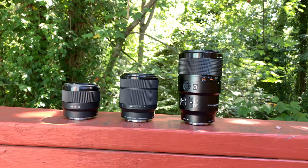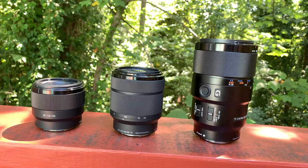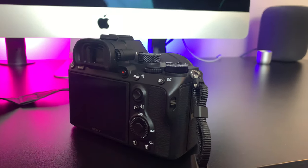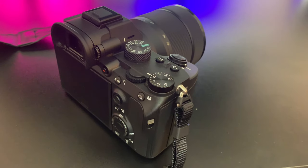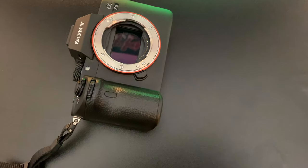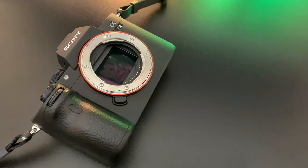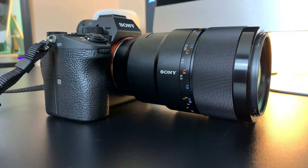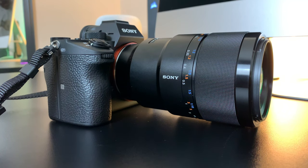Luckily the A7III has your back with a tremendous battery life — 710 shots per charge using the LCD monitor, increasing from the previous model, and dropping to 610 shots using the EVF, offering one of the best batteries on any mirrorless camera. The A7III uses Sony's new Z series battery pack, which holds about 2.2 times the capacity of the previous W series found in the A7II. Sadly, a dedicated battery charger is not included in the box — only an AC USB adapter — so if you plan to shoot weddings or extended sessions, having an extra battery ready wouldn't be a bad idea.